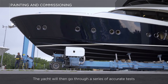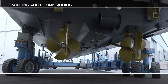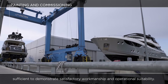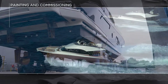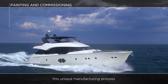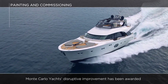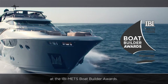The yacht will then go through a series of accurate tests before its final handover to the customer. Prior to and during specific sea trials, all equipment and machinery will be thoroughly tested for a length of time sufficient to demonstrate satisfactory workmanship and operational suitability. Applied to each model in the MCY collection, this unique manufacturing process has undergone continuous improvements over the years. Monte Carlo Yachts' disruptive improvement has been awarded with the Innovation in a Production Process Award at the IBI Metstrade Boat Builder Awards.